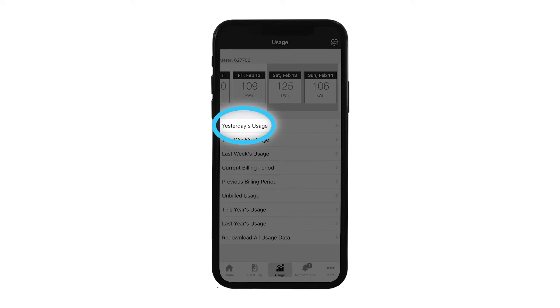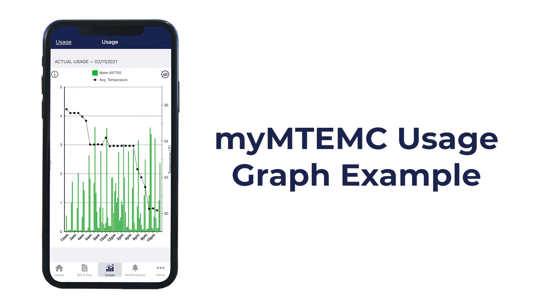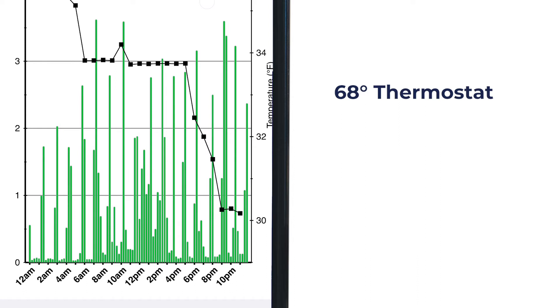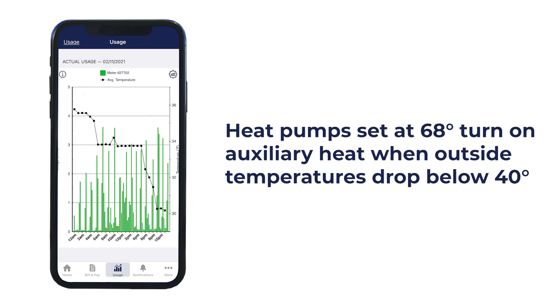This graph shows readings for an all-electric home along with the weather data. If you use other heat sources like natural gas, you'll see a similar increased energy usage pattern when the temperature drops. Natural gas and other heat source HVAC systems still use electric motors and fans to push air into your home. The thermostat in this home was set to 68 degrees. On this day, the low temperature was 30 degrees and used 88 kilowatt hours. The following day, the temperature outside dropped to 28 degrees and used 109 kilowatt hours. Because the weather dropped below 40, we know that the auxiliary heat worked harder to keep the home at 68 degrees.